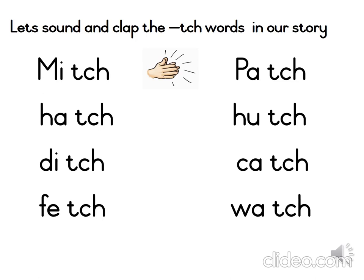The words ending with CH — we will sound and clap the words together. You've got it. Let's try the next word: Pitch.